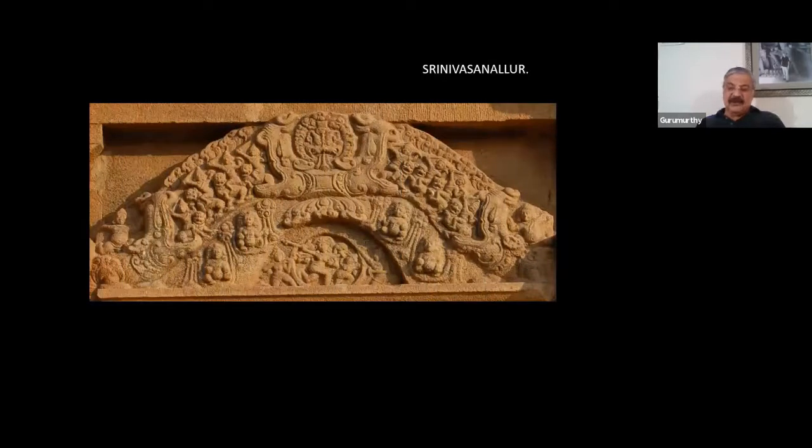Now we come to Srinivasan Nalur — a sleepy, very godforsaken town very close to Musuri on the banks of Kaveri. Here Aditya had built a temple for Gorak Nata, today known as Kuranga Nata Swami. In this temple, beautiful miniatures are seen in the Makara Toranas on the niches of the Koshtas. What you see here is a beautiful Makara Torana — in the center, Shiva is using a Kusula in attacking an Asura, possibly Antakasura, with four Bhutaganas on either side and two Makara Yalis on either side of the Torana.